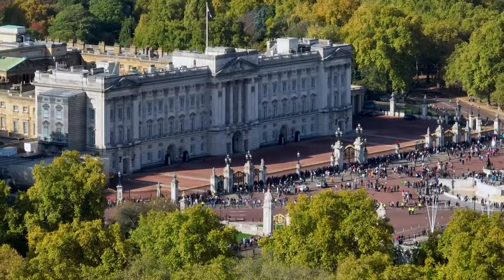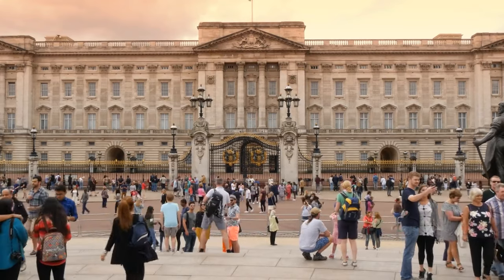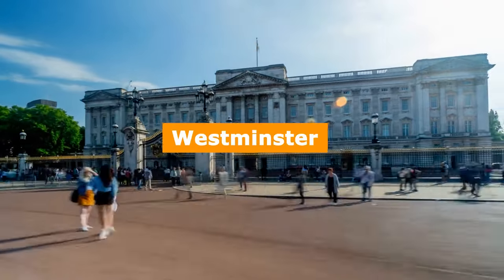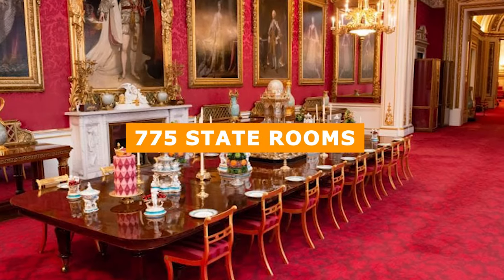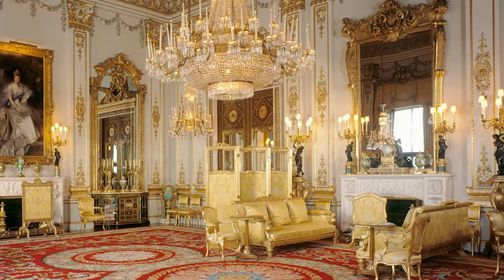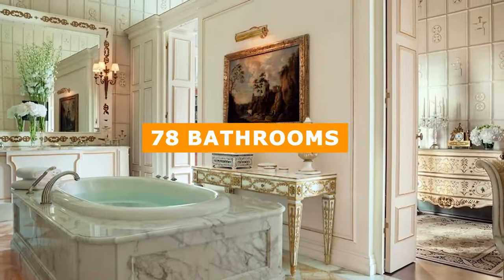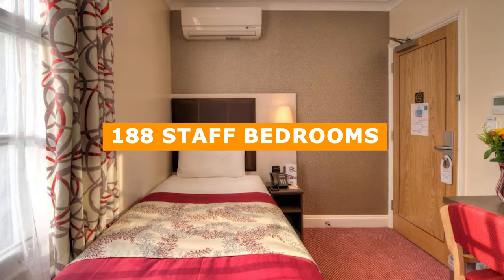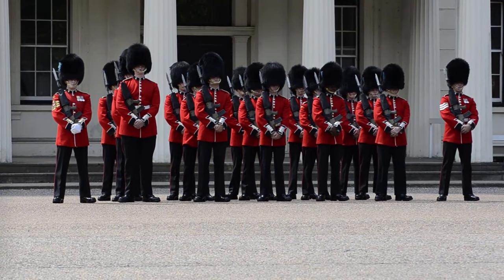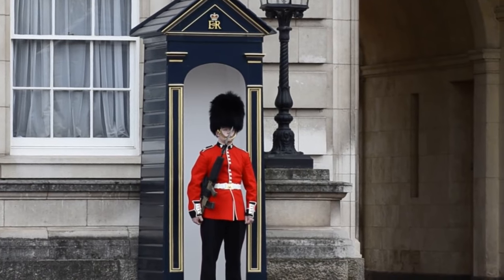We start off with a visit to Buckingham Palace. Buckingham Palace is the official London residence and headquarters of the King of the United Kingdom. Located in Westminster, this majestic palace boasts 775 staterooms, including 19 grand staterooms for events, 52 royal and guest bedrooms, 78 bathrooms, 188 staff bedrooms, and 92 offices. The palace is protected by the esteemed Household Regiment, whose ceremonial duties include the famous changing of the guard.